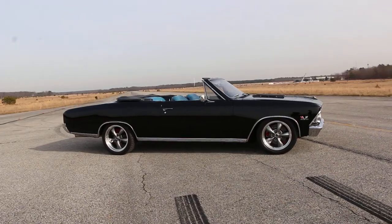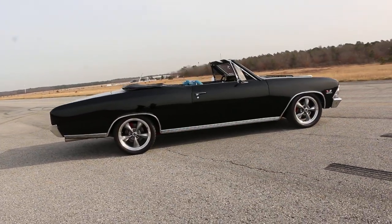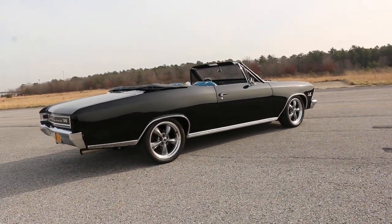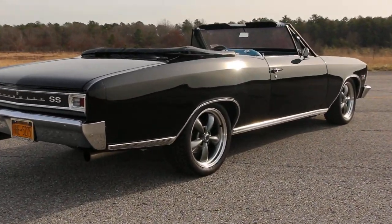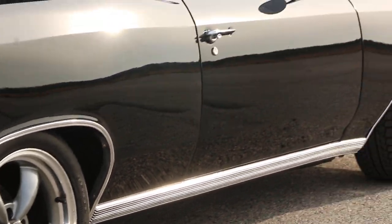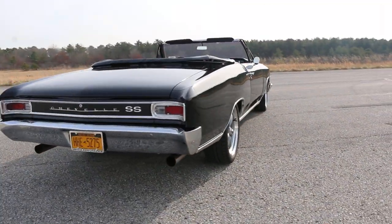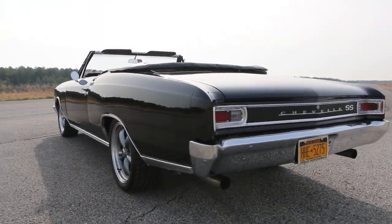They did a great job — it sits really nice. It's got a 396, 375 horsepower, power steering, power brakes, power top, four-wheel disc brakes all the way around by Big Brake Systems. And if you look down each side of these quarters, they're straight as an arrow.